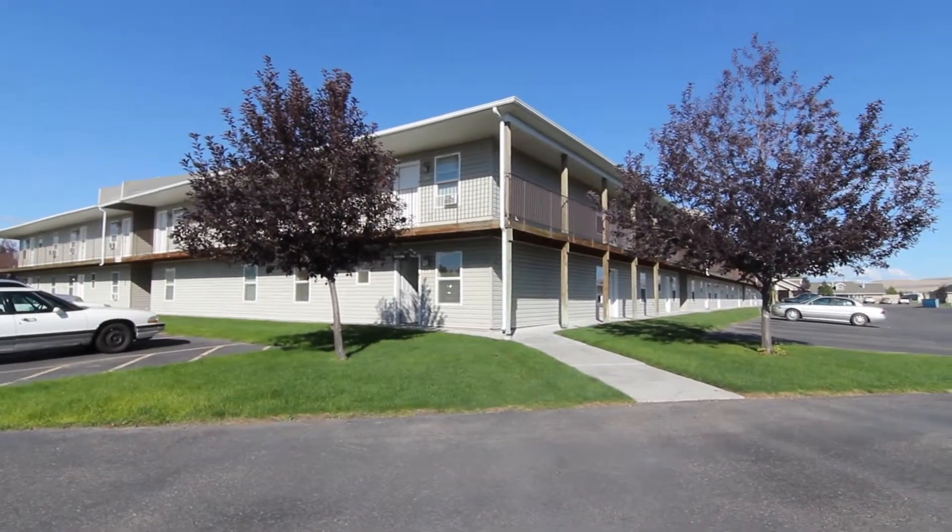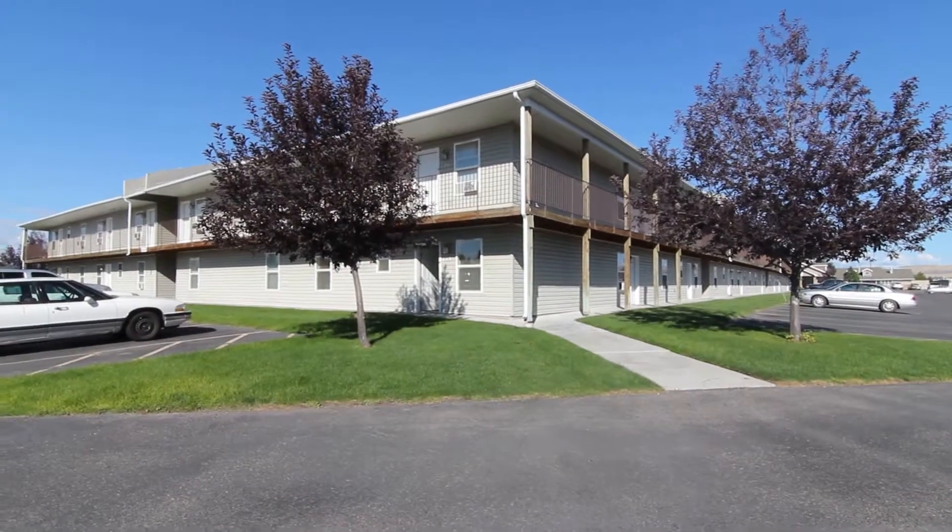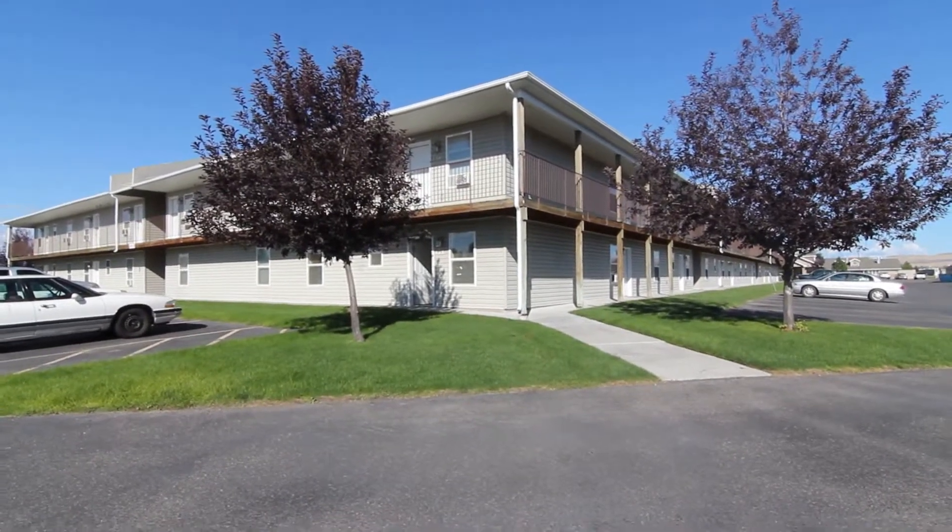We're here at Eastridge Apartments in Ammon, Idaho. We're going to do a virtual tour of apartment number 133.